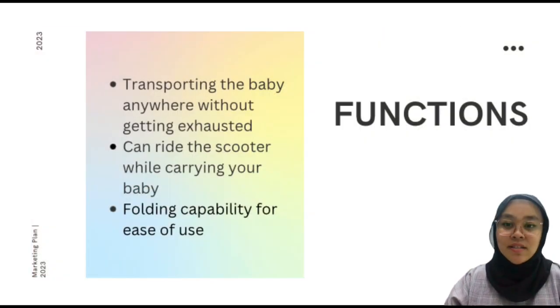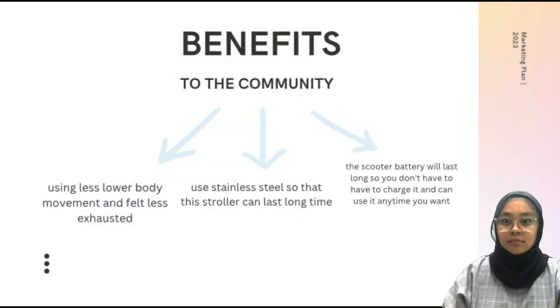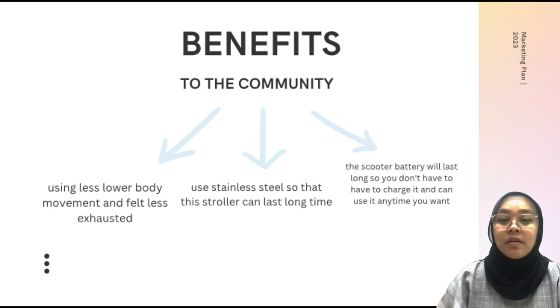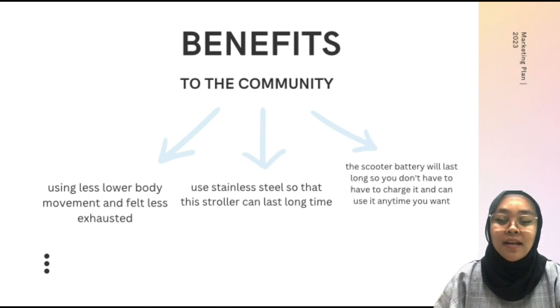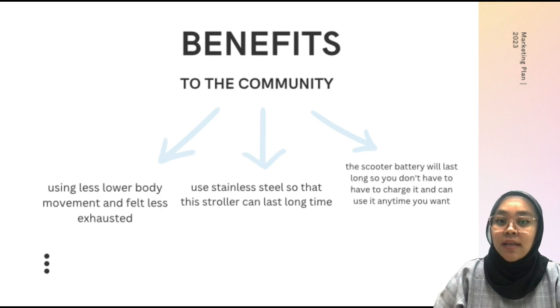Next, I'll talk about the functions of our product. Basically, our product functions to transport the baby anywhere without getting exhausted, and you can ride the scooter while carrying your baby. It also has folding capability for ease of use. Moving into the benefits — our product requires less lower body movement so you will feel less exhausted. We also use stainless steel so that the stroller can last a long time, and you don't have to worry about it becoming rusty.